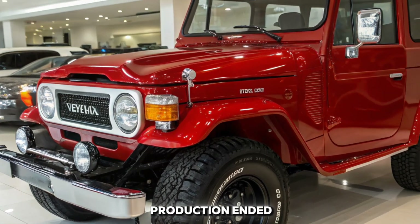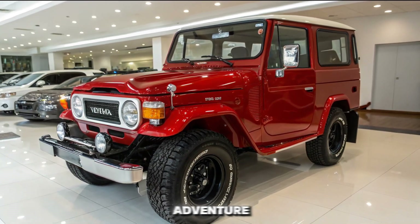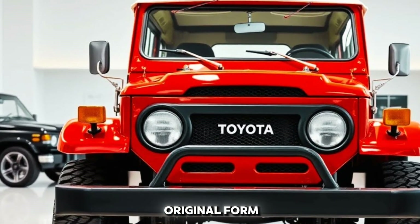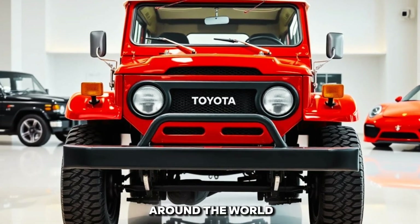Decades after its production ended, the Toyota Land Cruiser FJ40 remains an icon — a vehicle that embodies adventure, reliability, and rugged beauty. Whether in its original form or as a fully restored masterpiece, the legend of the FJ40 continues to inspire off-road enthusiasts around the world.